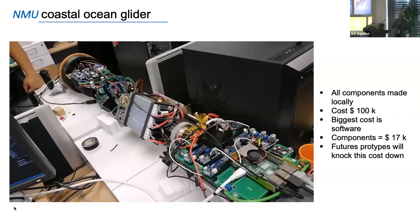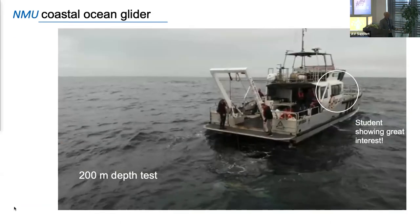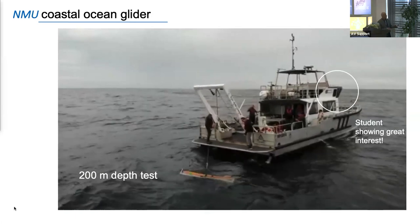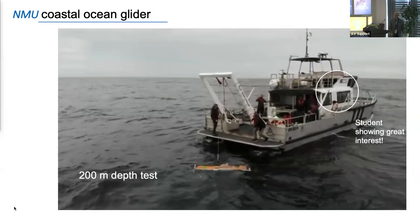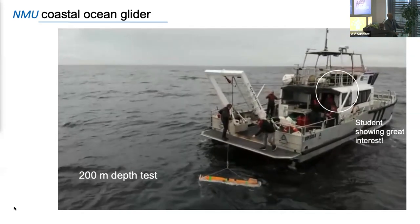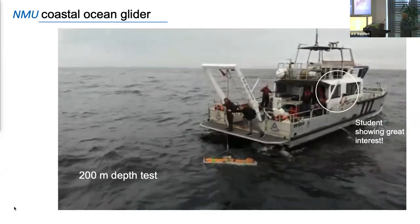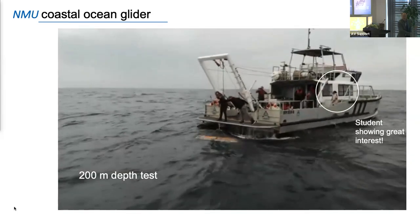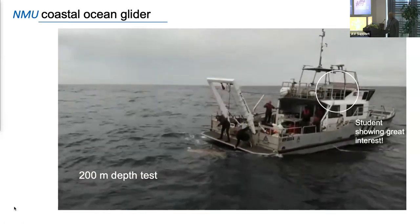This is my last slide — about four weeks ago off South Africa, just doing a test. They put the glider down to 200 meters for a water test. I want to draw attention to the student who's supposed to be on this project but is busy throwing up on the side of the boat. So that is my story — it's a different story from what you normally see at robotics workshops. But to summarize: this is a real problem.